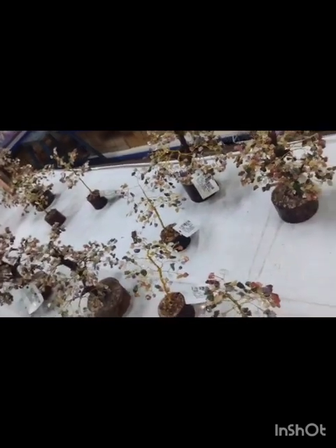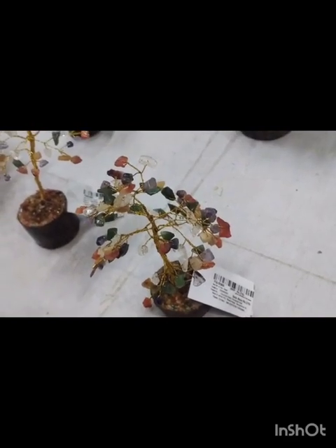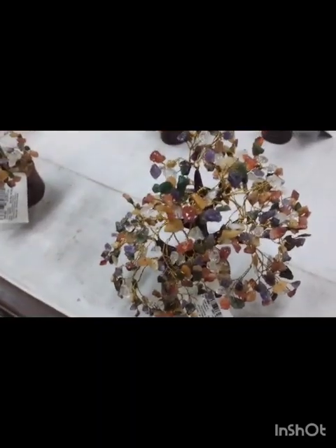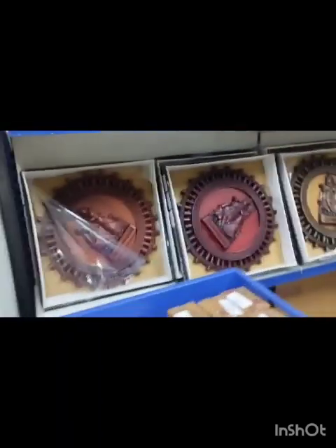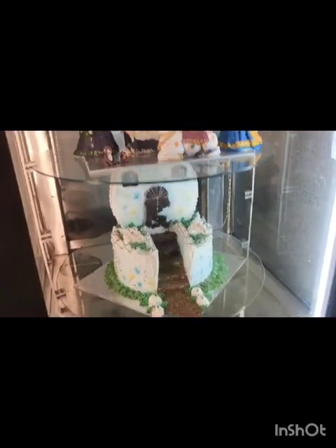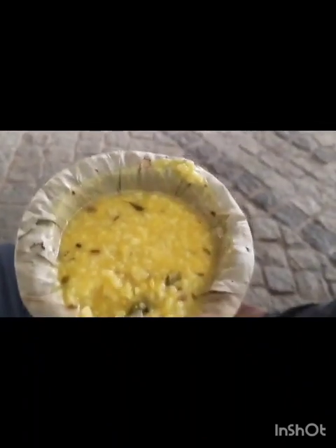This is called a multi-gemstone good luck tree. This is the tree which has multiple stones on it. It costs 750 to 275 rupees — I'm not sure. Yeah, this is one unique thing which I saw here. And then we have the shop which has this thing.